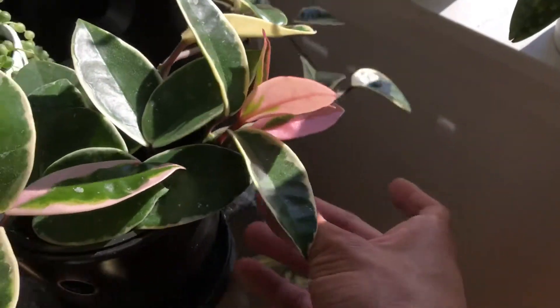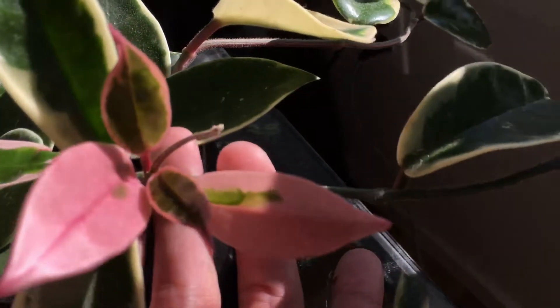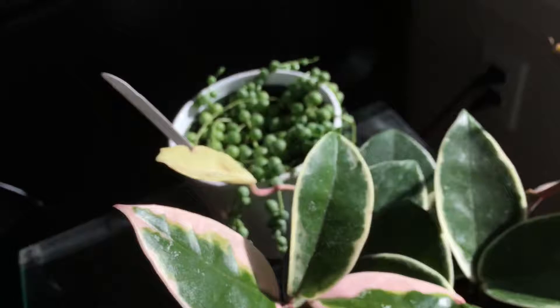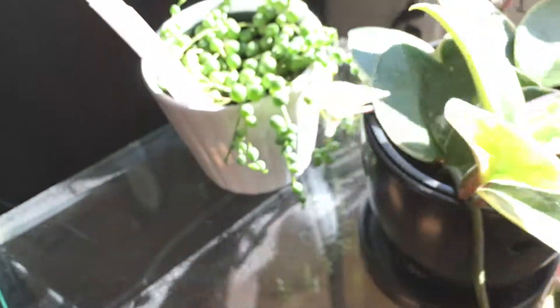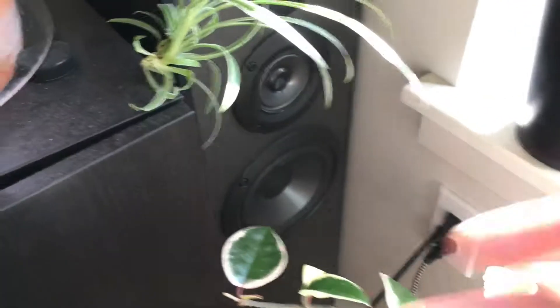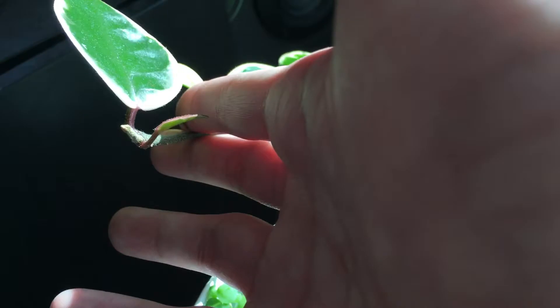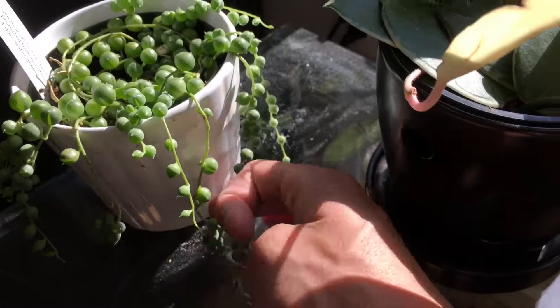The hoya plant is doing very well. As you can see, this new growth over here is taking off really quickly. And then there's another new growth on this branch. Overall the plant looks very happy. New growth right here. And then the string of pearls are doing pretty well too — as you can see it's getting very long.